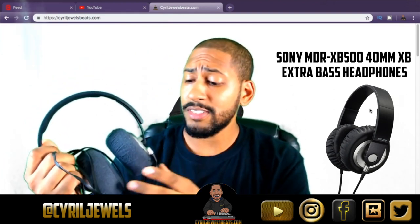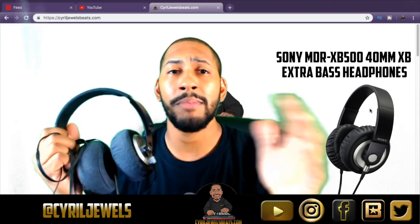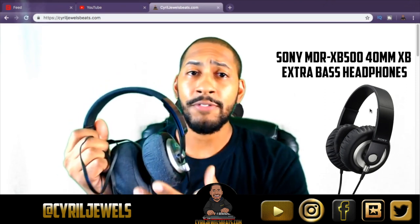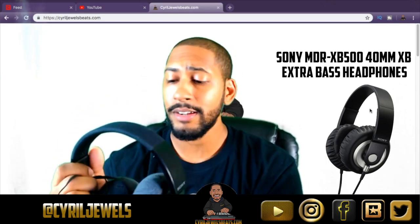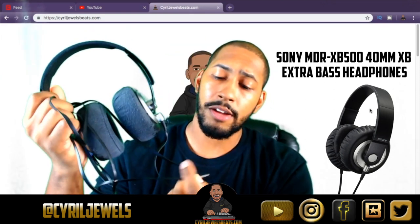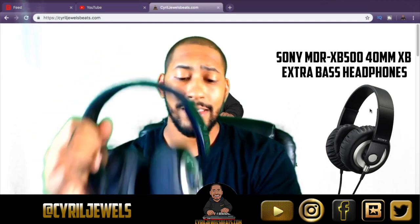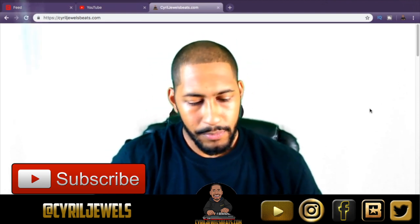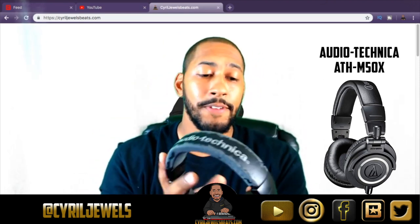I used to work out with them and do everything with them. I used to live in New York City and ride the trains with them, totally in my own world. It's not exactly noise cancellation, but you won't hear all the ruckus going on around you. I don't know if they've updated it or made it Bluetooth now, but I've had these since 2011 and they're still going strong.